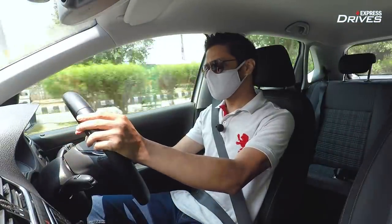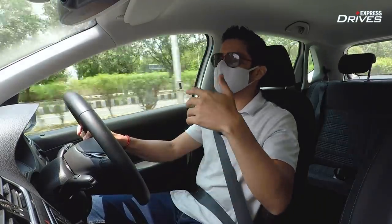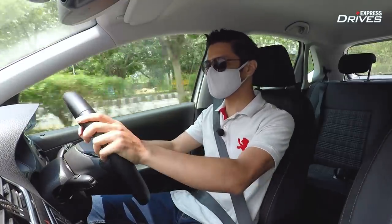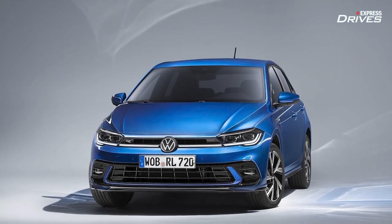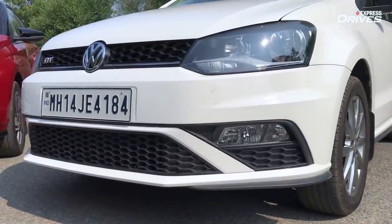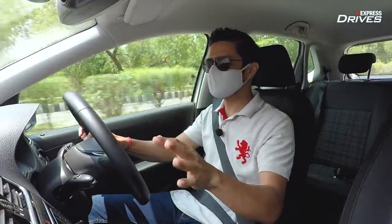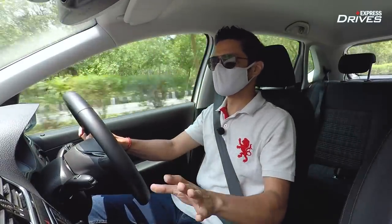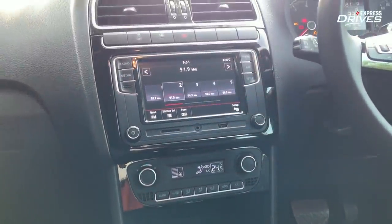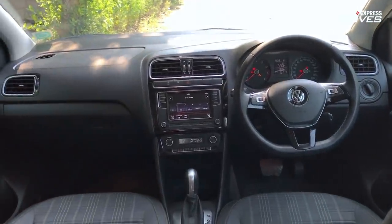Before getting to performance and driving, let's briefly talk about the cabin and features. In terms of features, the i20 is way ahead of the Polo. The Polo is an 11-year-old car, launched in India in 2010, but it has received some updates. It has a simple, good-functioning touchscreen infotainment system with Apple CarPlay, Android Auto, Mirror Link, USB and AUX connectivity. There's no inbuilt navigation and it's not a fully connected car like the i20.